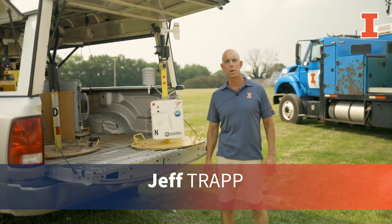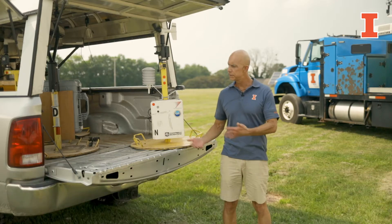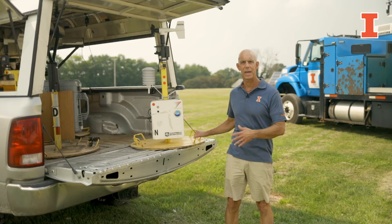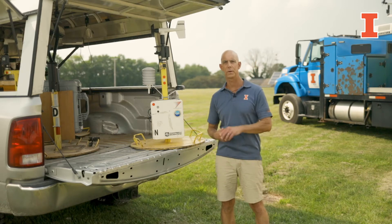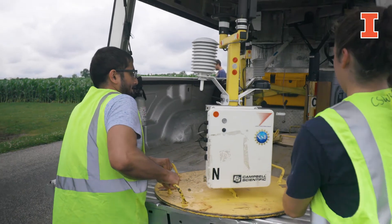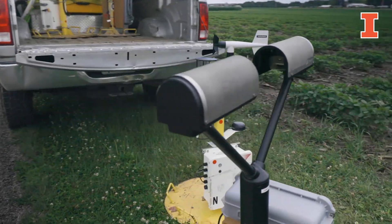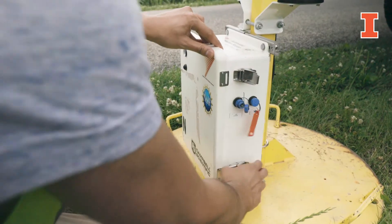In addition to the four mobile radars, the facility has some other instrumentation that we use to sample the atmosphere. This is one example — this is called a pod. The basic idea is that it measures temperature, pressure, humidity, and winds at a few feet above the ground. It's been designed to sample the extreme conditions, the extreme wind conditions within hurricanes and tornadic storms.